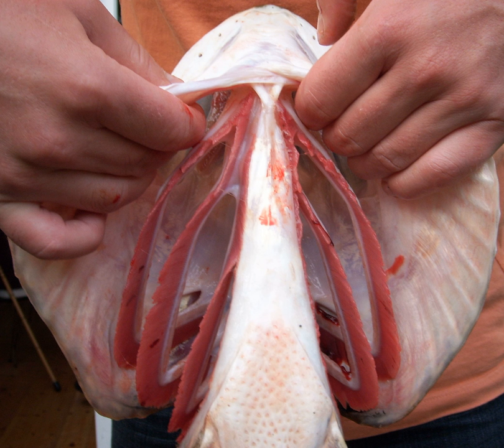Branchial arches, or gill arches, are a series of bony loops present in fish which support the gills. As gills are the primitive condition of vertebrates, all vertebrate embryos develop pharyngeal arches, though the eventual fate of these arches varies between taxa.